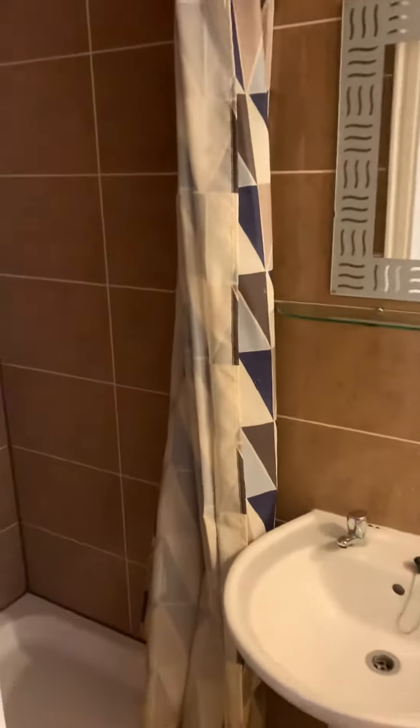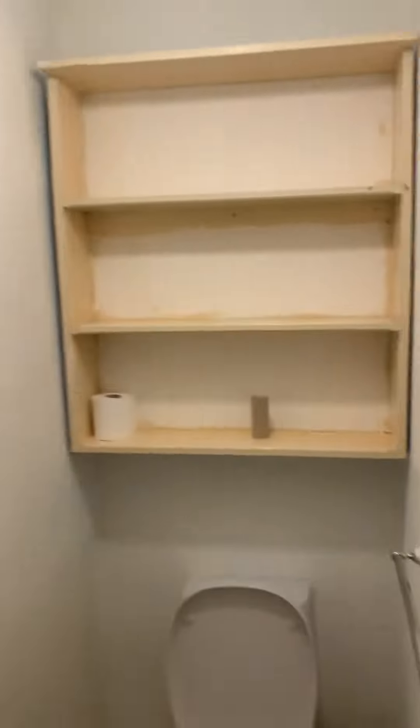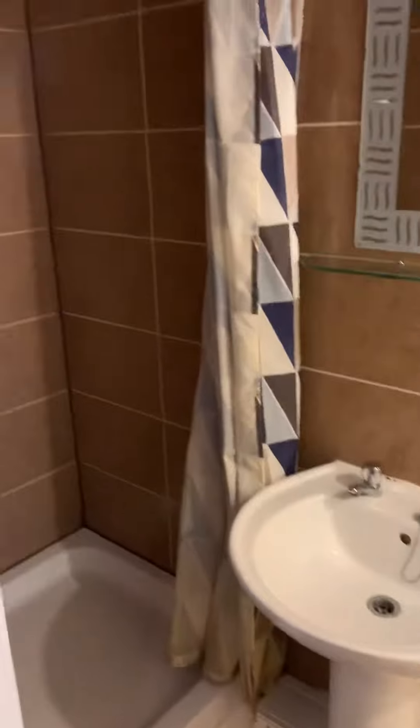The bathroom is a cubicle shower fitted with an electrical shower, and there is a toilet here, though with no storage. Thank you for watching.